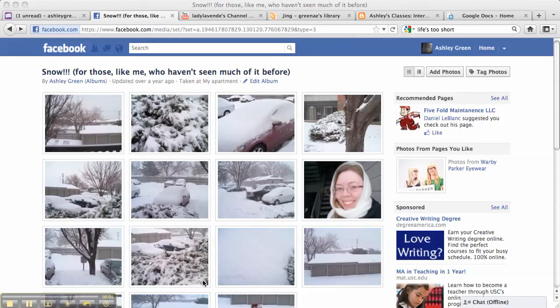Hey guys, today I'm going to show you a short video of some pictures that I took almost two years ago now, when I was living in Kansas, of my first really big snow.